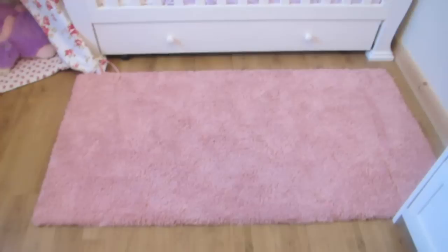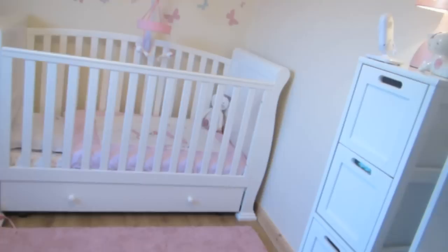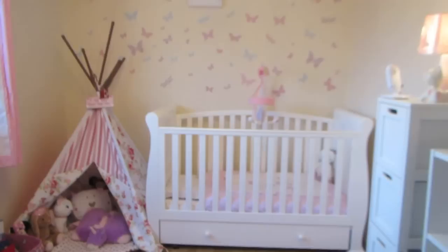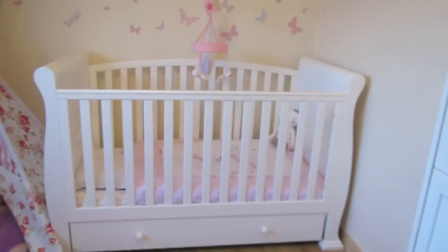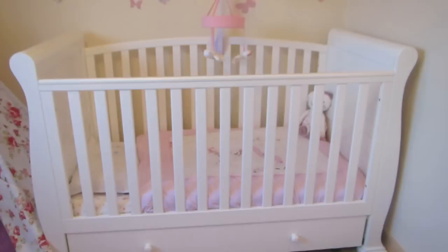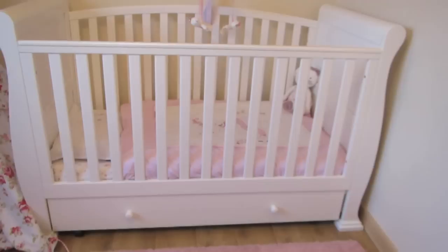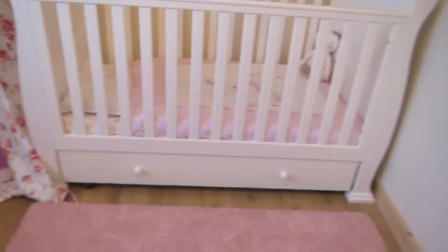My favourite bit of her nursery is this wall here. When I walk up the stairs this is the first thing you see and I always smile when I come into her room. Starting with the cot — this is from Babies Are Us. I mentioned it in my previous nursery vlog, but this turns into a toddler bed and then a single bed. I think it was only £200 and it is such good quality. It came with a drawer underneath. This is the sleigh bed.